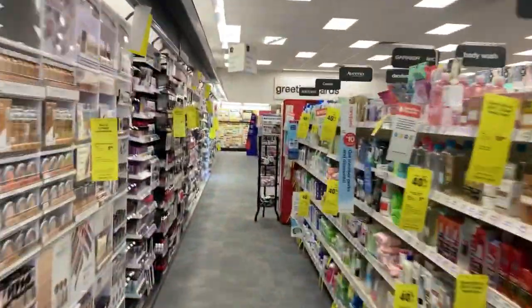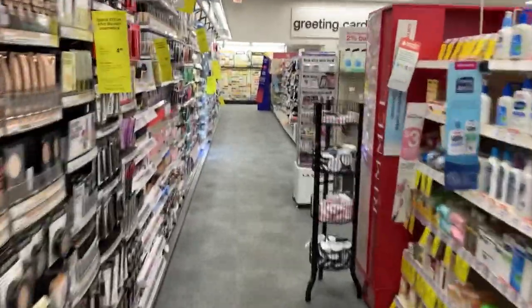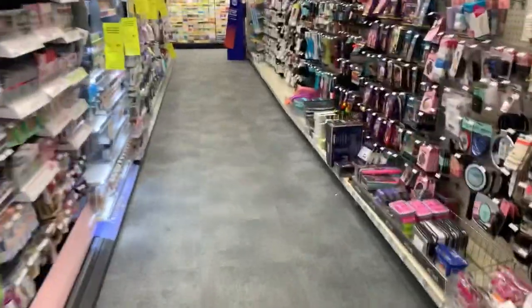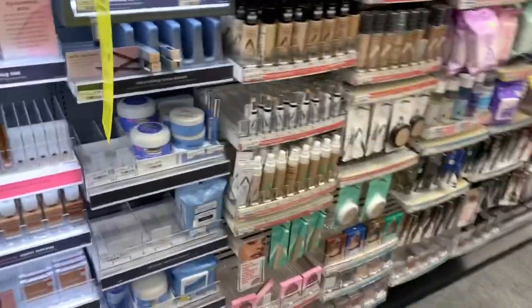Hey y'all, it's Tea and welcome back to Tea Time. In this video we will be going into CVS to do round two for CVS. This week it's been a while since I did a second CVS video, but I had to come back to finish up my deals that I did not get to on Sunday.